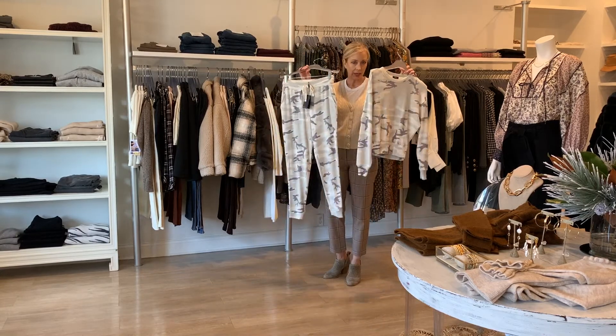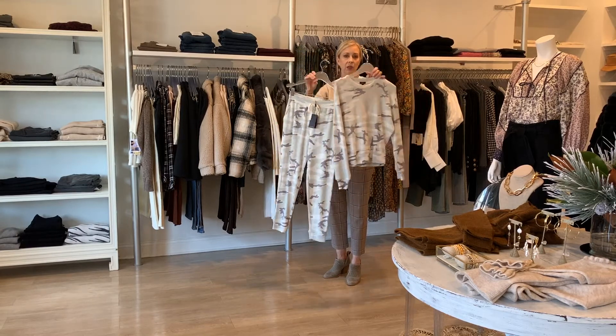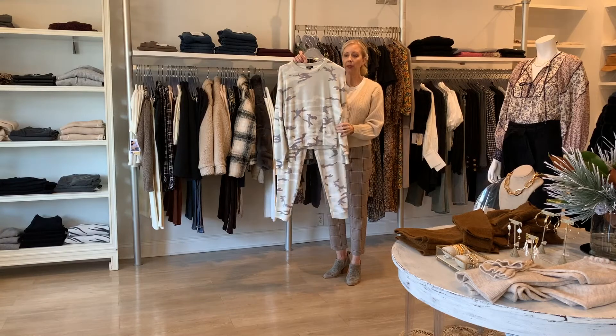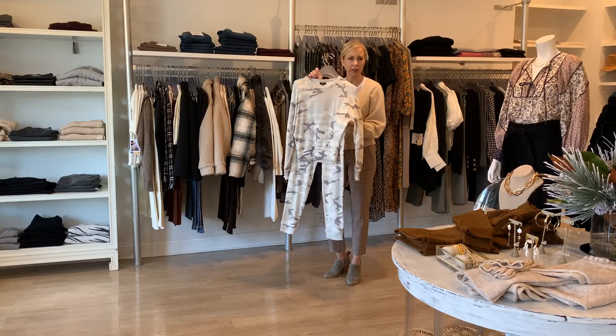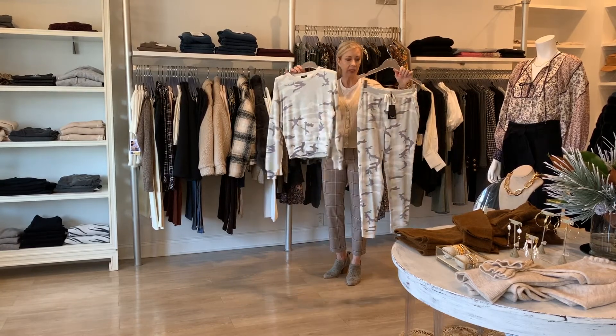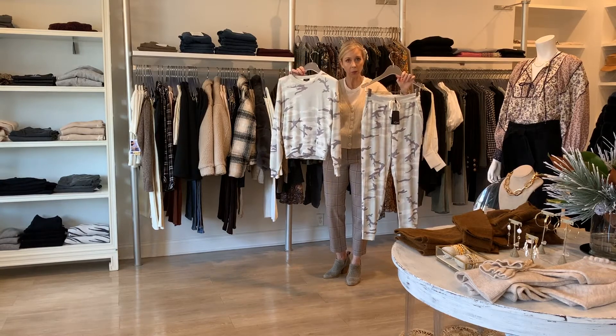Also from a loungewear collection that I think you could wear out — you could also wear as separates — we have this darling set from Rails. Camo seems to be just as popular as ever, and this is a great one because it's a little more understated and subdued. I personally own this and it's one of the softest, coziest sets I have. It's what I put on the minute I get home from work.